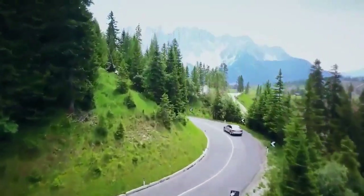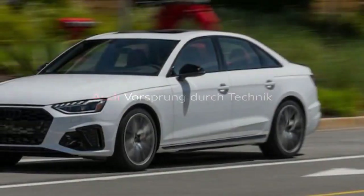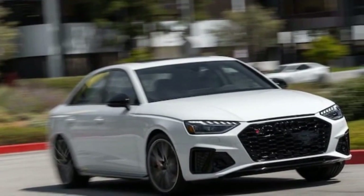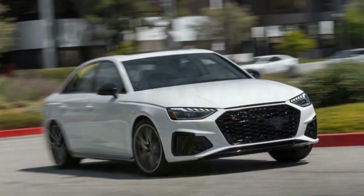Here's what stands out: powerful and refined V6 engine, composed handling, luxurious and comfortable interior, standard all-wheel drive, and excellent safety features. Things to consider: the infotainment system can be less intuitive than rivals' offerings.